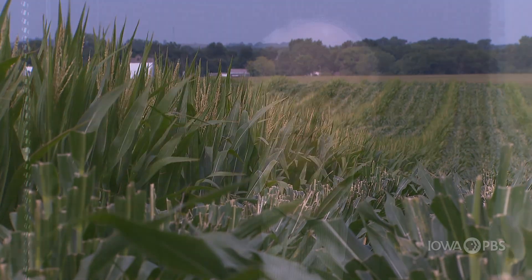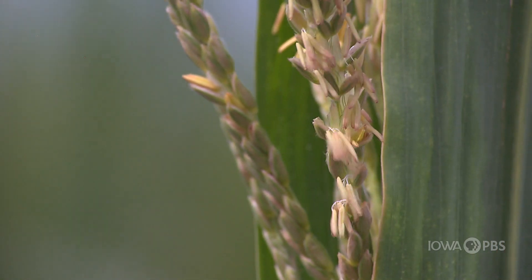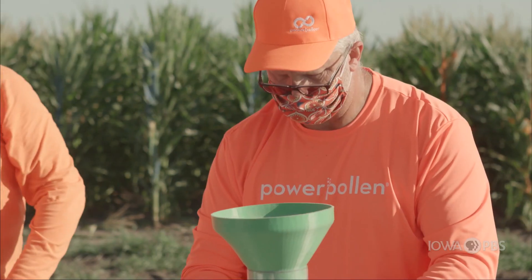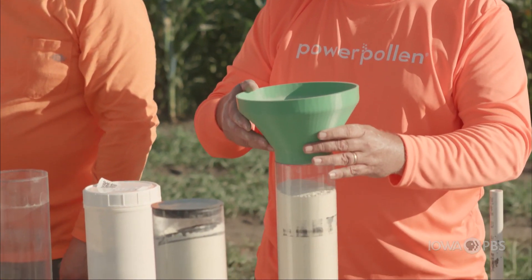Seed production is costly. There's a lot of labor associated with it, and a lot of land utilization. The male is only out there to produce pollen, and then those rows are actually mowed out. So as you start to remove male from the field because you have preserved pollen, you're increasing the overall productivity per unit of land.